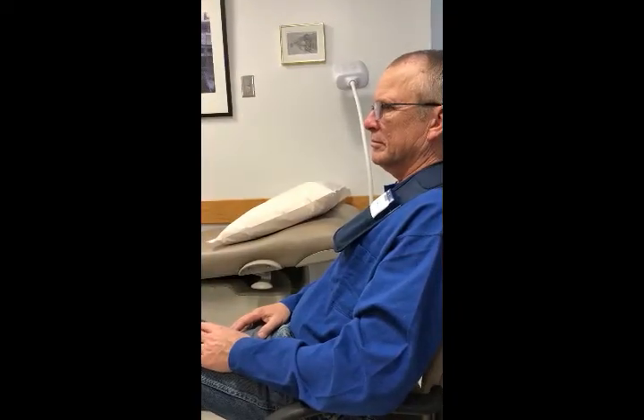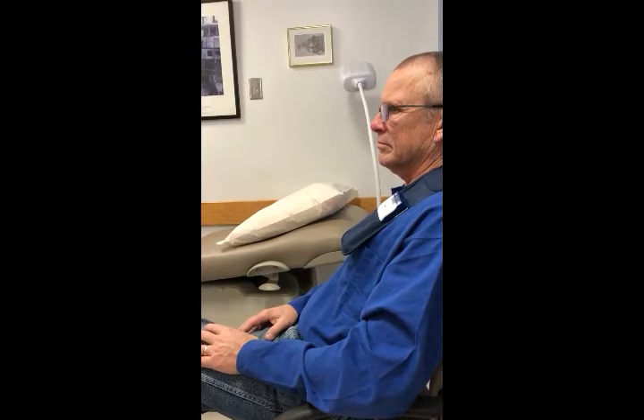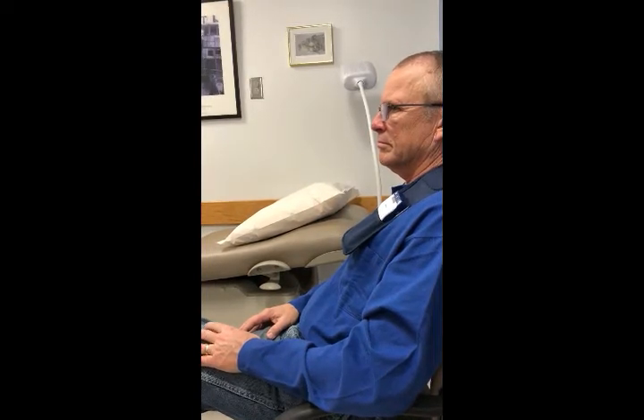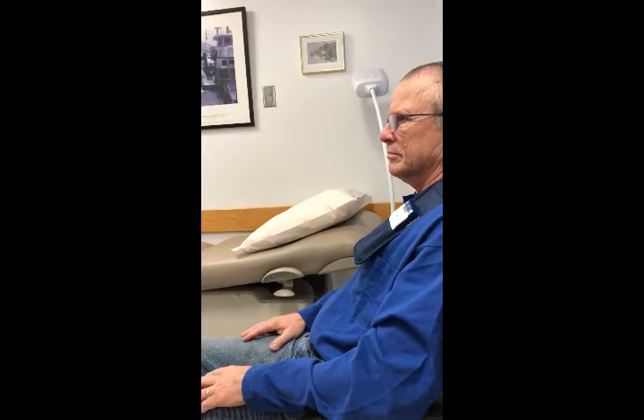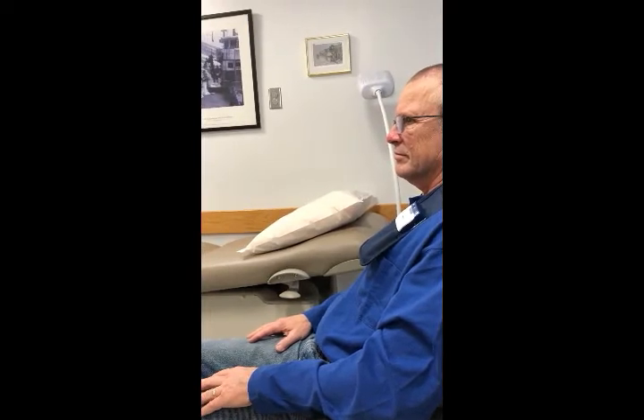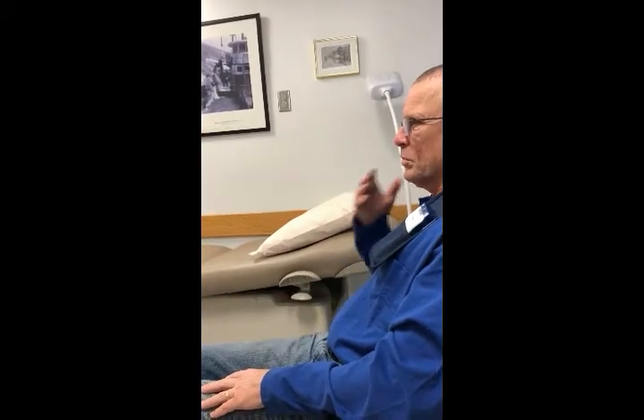So we're looking for changes in tremor mostly, because he doesn't have much bradykinesia on the right side — really any bradykinesia on the right side. So we're fiddling with the left DBS for the right side of the body. Usually people don't have any side effects. At half a volt, go up to one volt. Typically when we're going up, people get a little bit of a tingle and then it goes away.